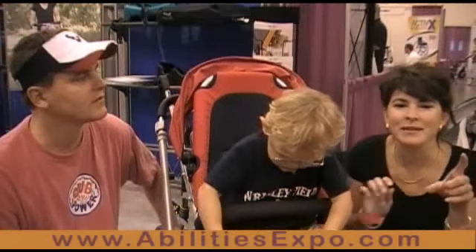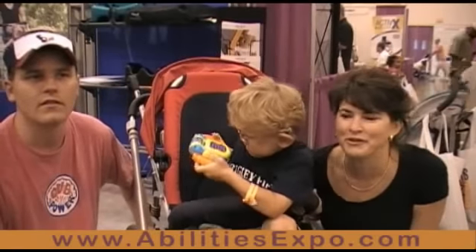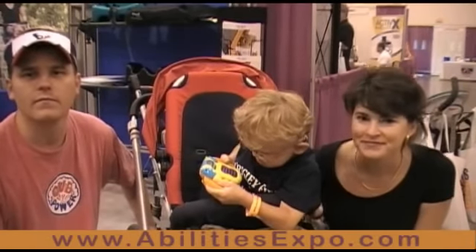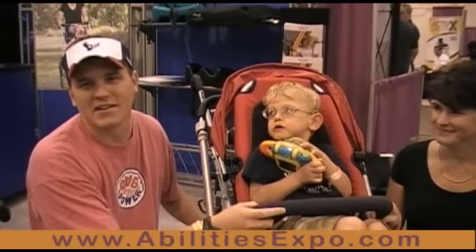We got to play with the touch pad, DynaVox, and the iPad, and try to make a decision on what we're going to do for him. And since there's more products here, there's not a hard sale going on.